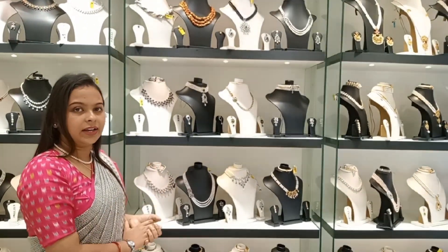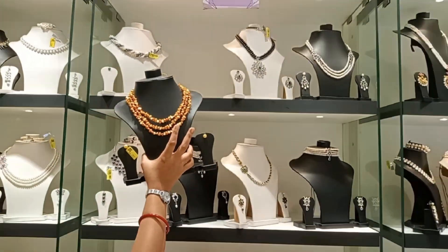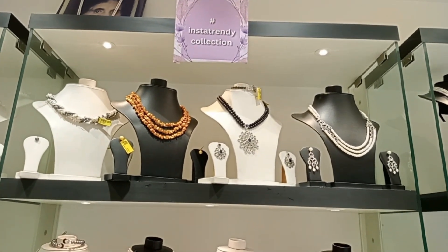So next we have the Insta-20 collection, which is a very changed section. I want to show you the Insta-20 collection, which is attached to my cell — I want to show you the collection.